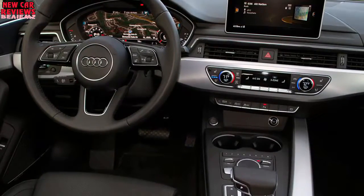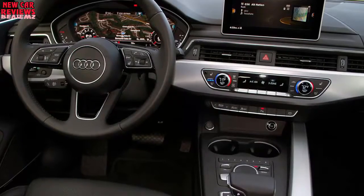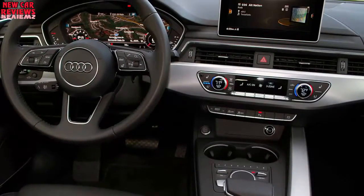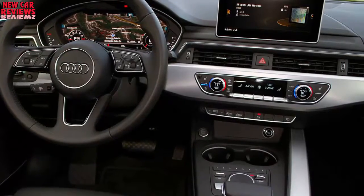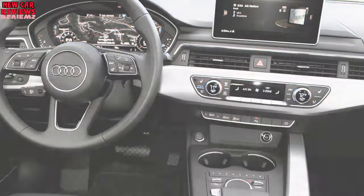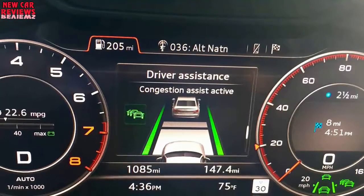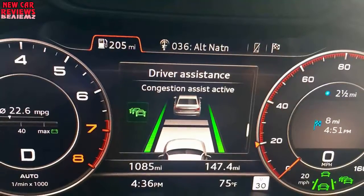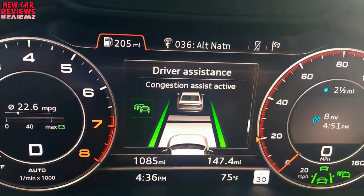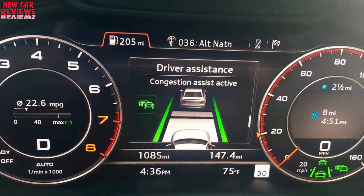Inside, the optional Audi Virtual Cockpit and Audi MMI Navigation Plus with MMI Touch is one of the most sophisticated digital instrument cluster and infotainment systems in the business. The instrument cluster is reconfigurable and can display a large map simultaneously with the large center-mounted screen.